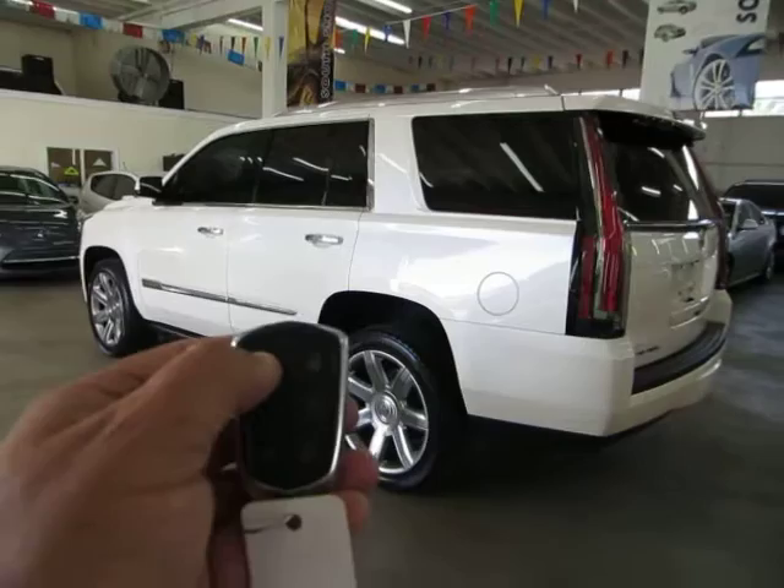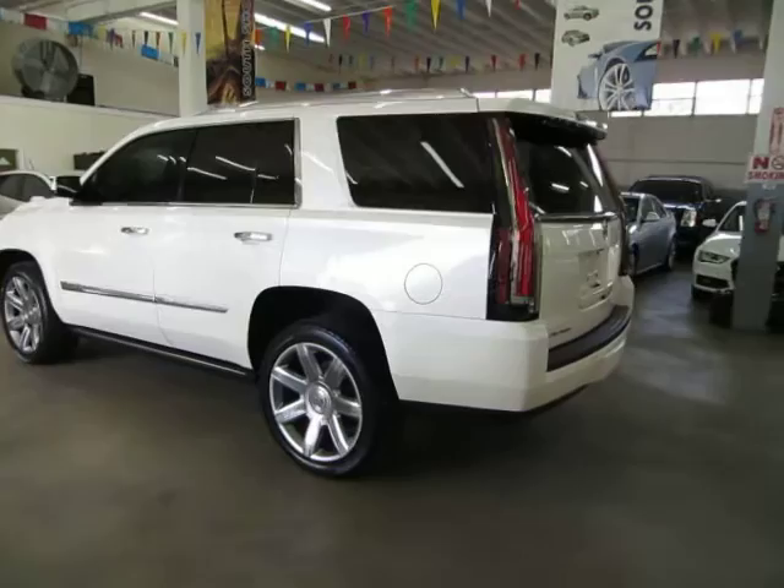It has one of these intelligent-type keys — the type of key that you just put in your pocket and you never really have to take it out. I'll show you how it works in just a second.